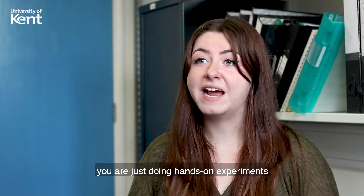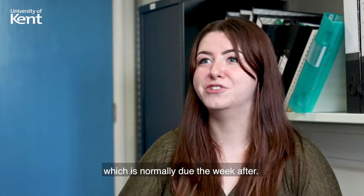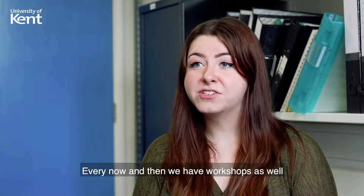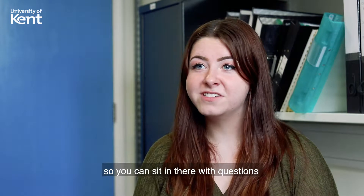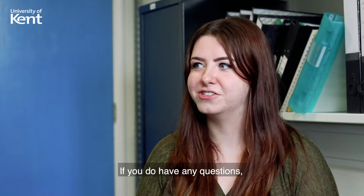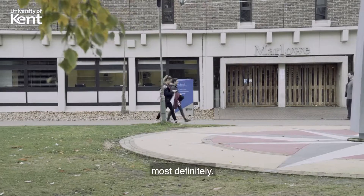After the labs you write a lab report, which is normally due the week after. Every now and then we have workshops as well, where the lecturer walks around and talks one-on-one with you if you have any questions or need any help, because chemistry can be challenging at times, most definitely.